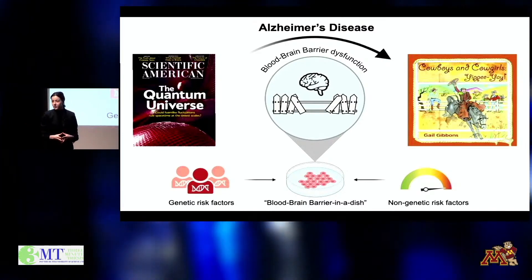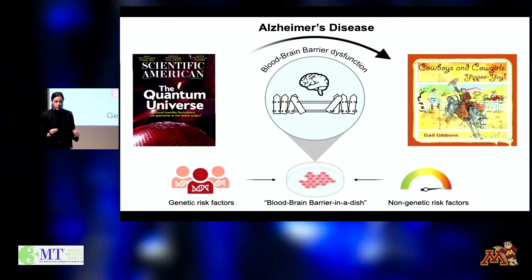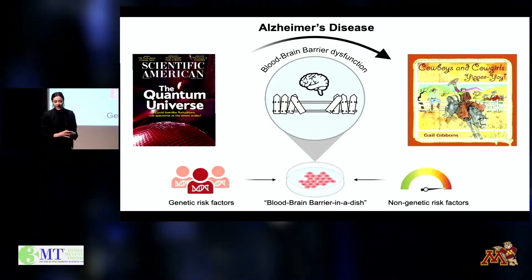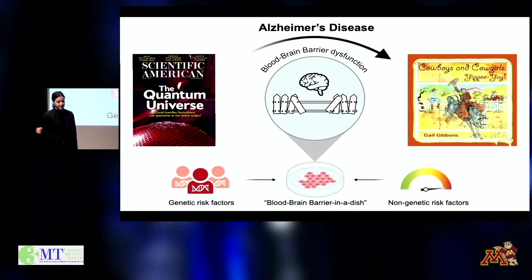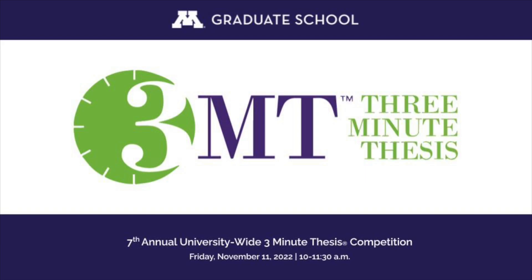Ultimately, we'd like to use this information to identify new therapies that can reduce blood-brain barrier damage at the beginning of Alzheimer's — so that the next time a grandpa picks up Cowboys and Cowgirls, Yippee-yay, it'll be to read it to his grandchildren. Thank you.